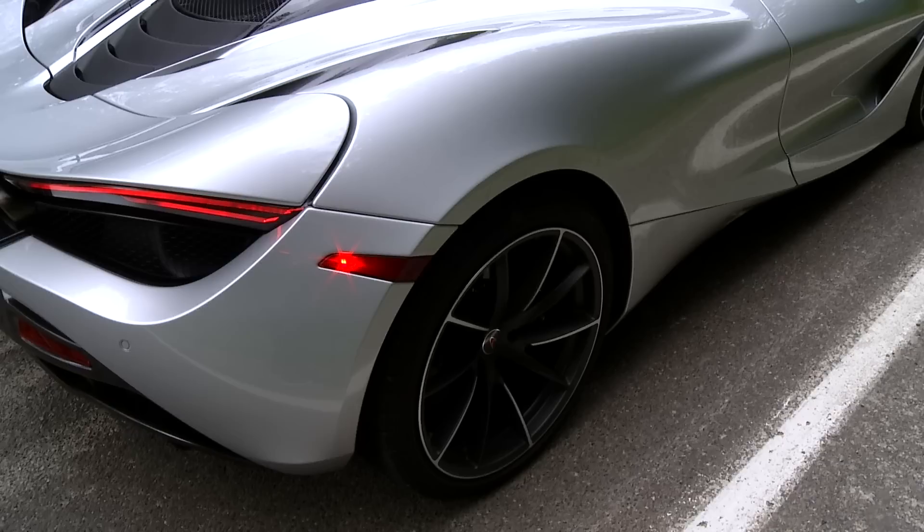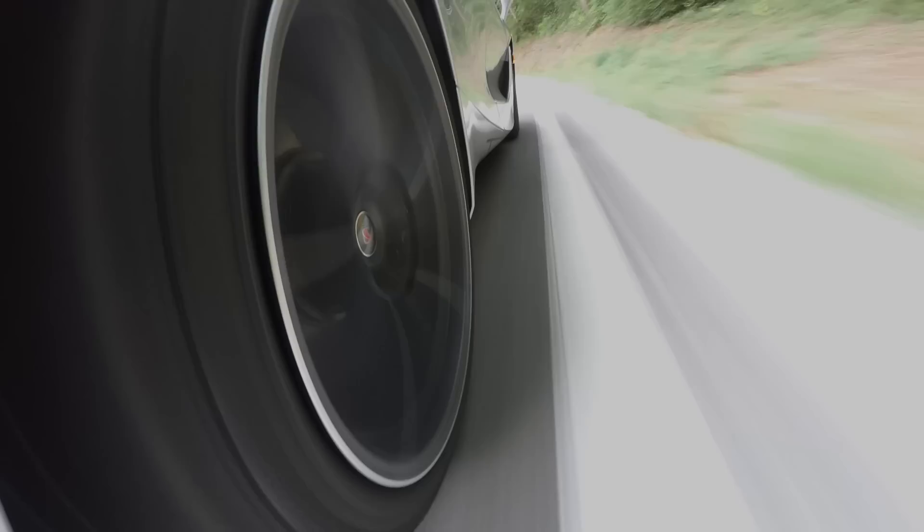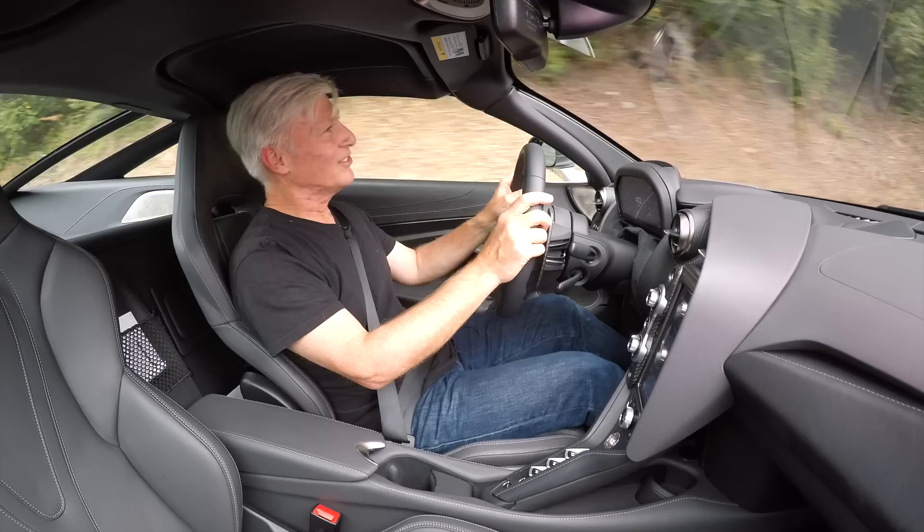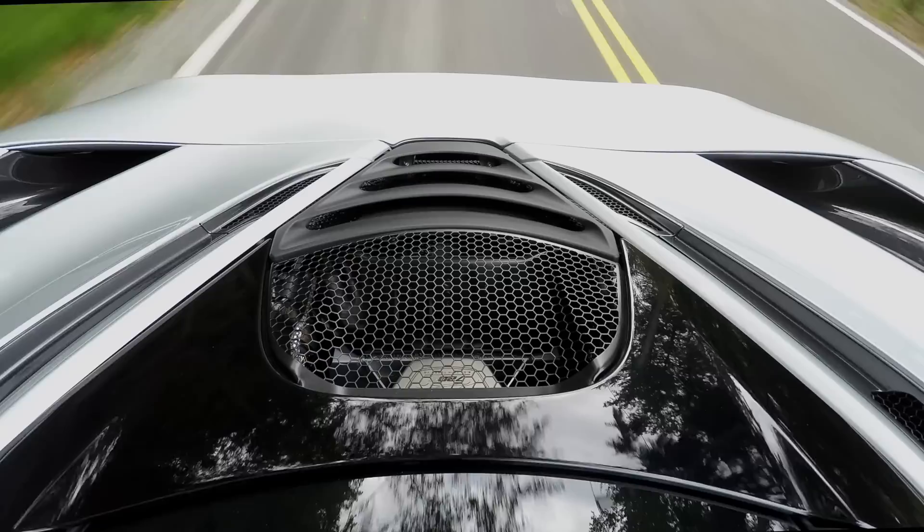McLaren brake steer improves control by applying the appropriate binder to reduce understeer or transfer power to the back tires on corner exit. The 720S is not overly quiet, nor should it be. I like hearing the engine, and it's especially nice hearing it come from the back. Always a treat.